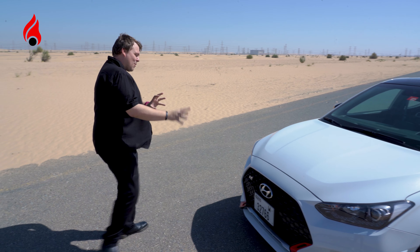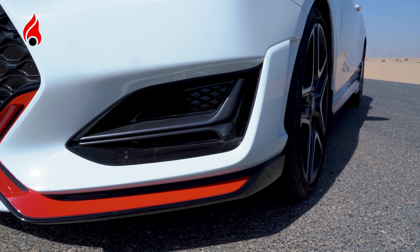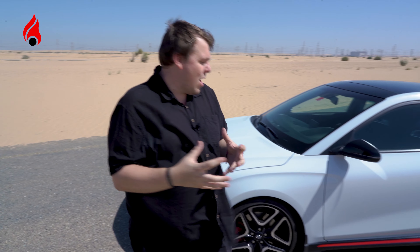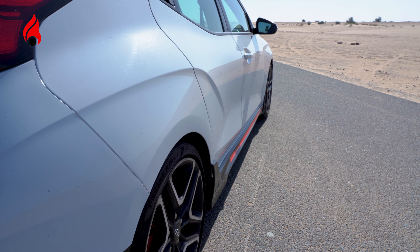We can kind of see this here at the front, where it has this aggressive front end with these red kind of inlets here on the side that are covered in black to give it that aggressive feel. More of that black and red pattern is found here along the side on the side skirt — it's got a big thick bit of red paint there.